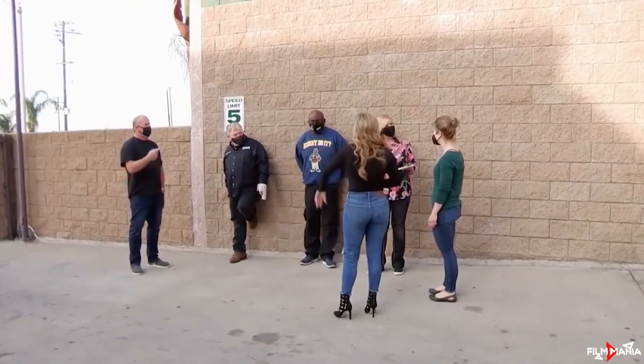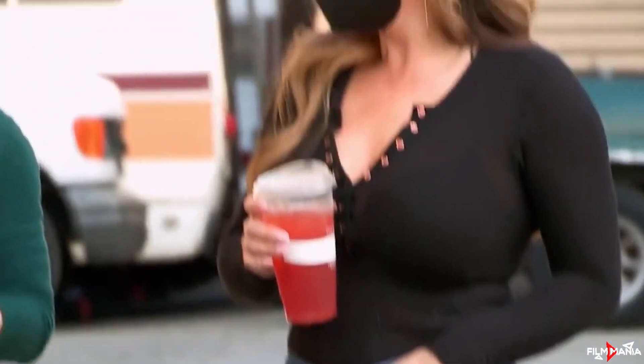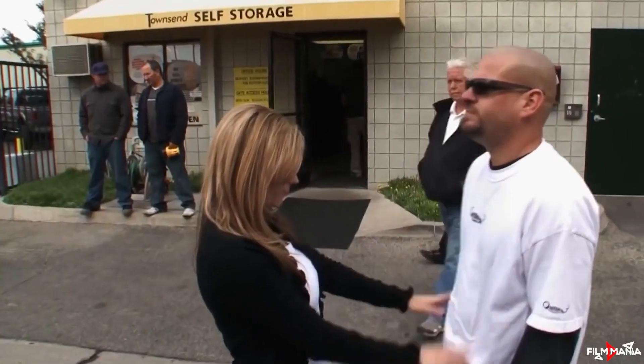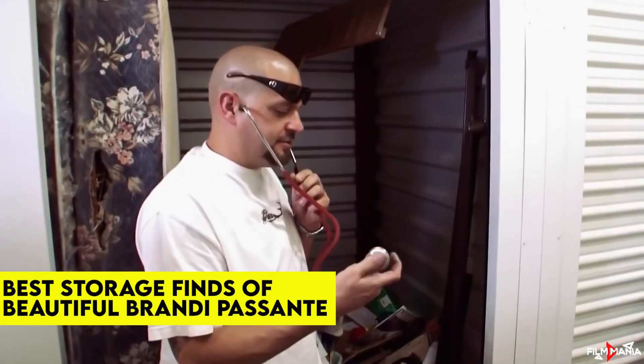Brandy Passante is a name that needs no introduction. One of the most attractive cast members of Storage Wars, Brandy Passante has been turning trash into gold on the show for as long as we can remember, and fans love her due to her charming personality and attractive looks. In today's video, we're going to talk about some of the best storage finds of the Storage Wars star, Brandy Passante.